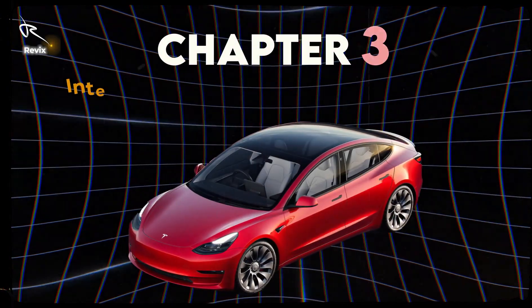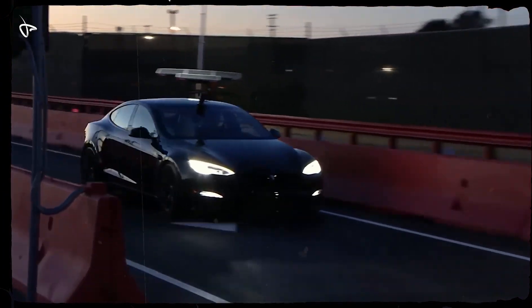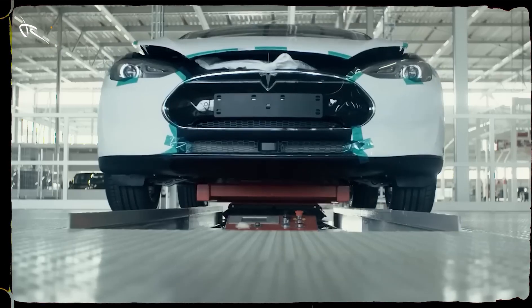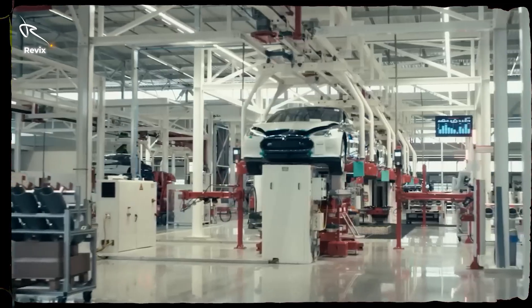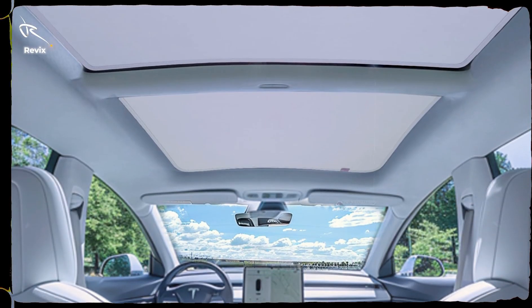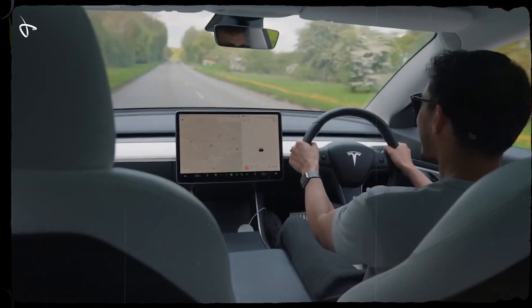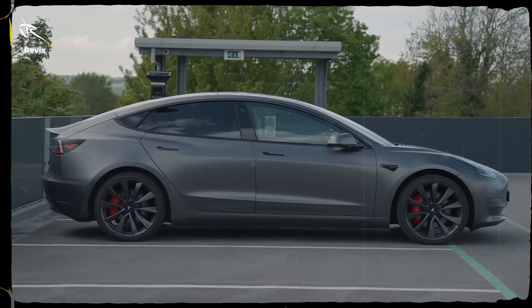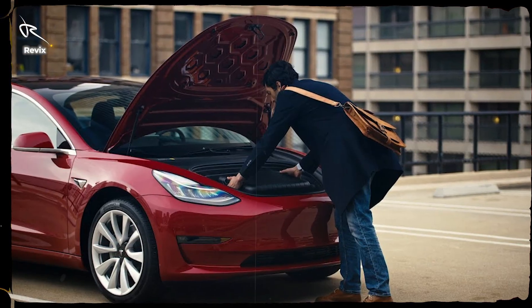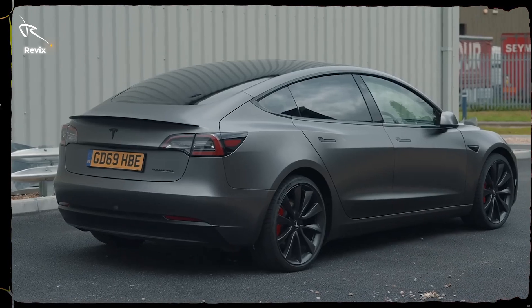Chapter 3: Interior Magic — A Sanctuary of Simplicity. Inside, Tesla has stripped away the unnecessary, leaving a clean, open layout that's all about the essentials. The Model 3's cabin feels like a sanctuary, thanks to the incredible panoramic roof that floods the car with natural light. Every detail, from the vegan leather seats to the wood-accented dash, speaks to both luxury and sustainability. And because there's no bulky engine, you get even more room with both a front and rear trunk. This car is as functional as it is beautiful.